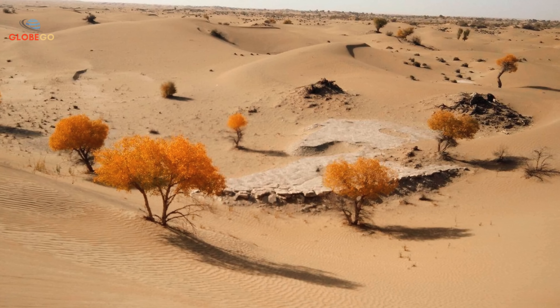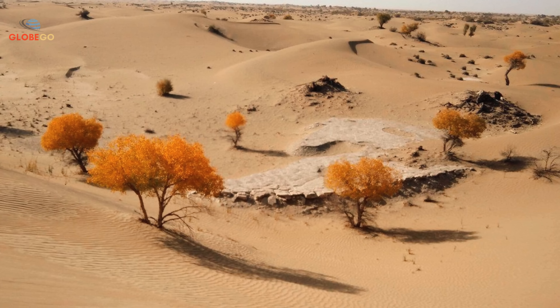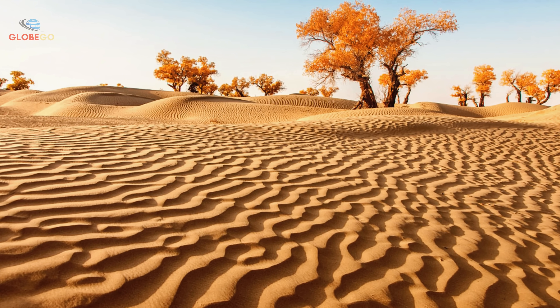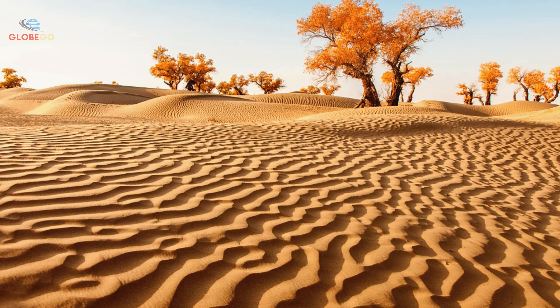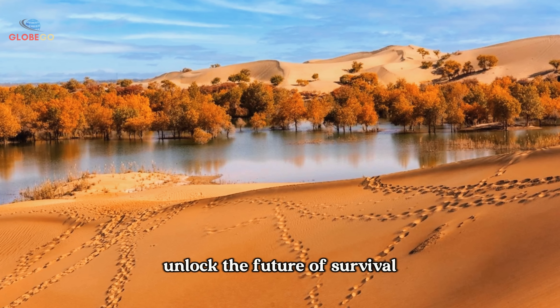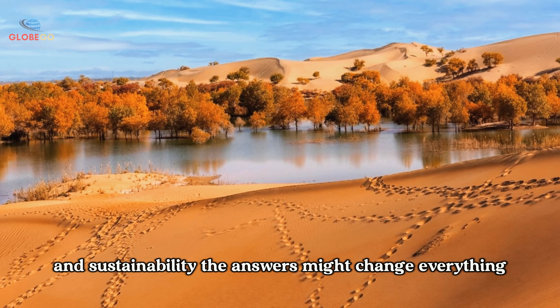Yet the biggest secret isn't above ground. Deep beneath the sand lies an ancient hidden ocean, locked away for thousands of years. Its discovery could redefine our understanding of deserts and hold the key to transforming arid lands worldwide. Could this buried water source unlock the future of survival and sustainability? The answers might change everything.